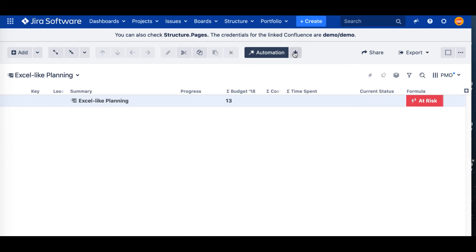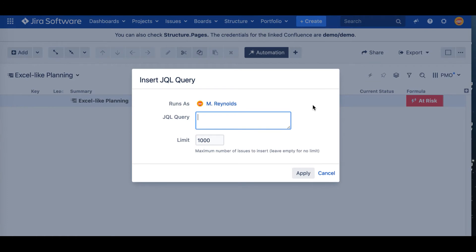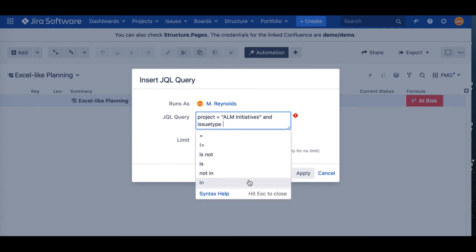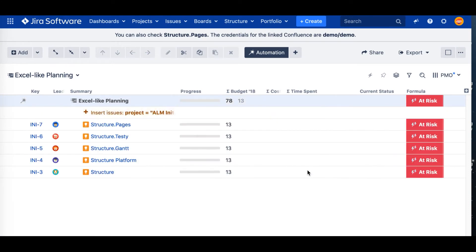Now we can pull some issues into this container of tasks. You can do it automatically using special rules in the Automation button. For example, Insert allows you to define your own JQL or define a board from where you want to insert issues. We have a special project here named ILM Initiatives, and there are issues with type 'Initiatives'. Let's put them in — all our tasks appear automatically. But just one level of hierarchy is probably not enough, so let's add another one.